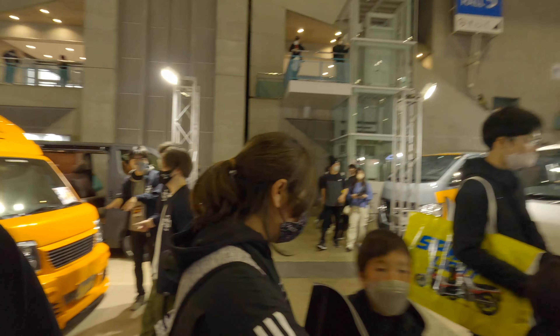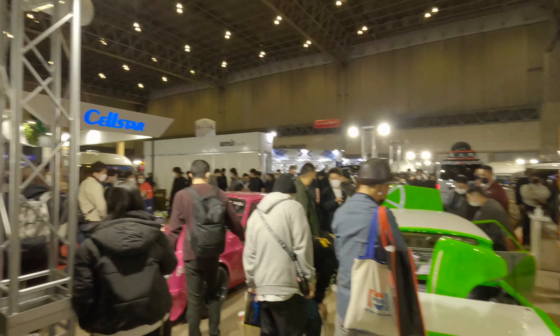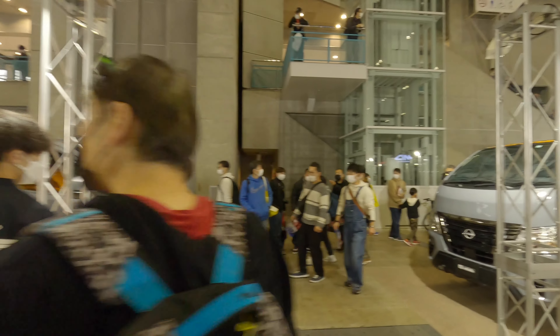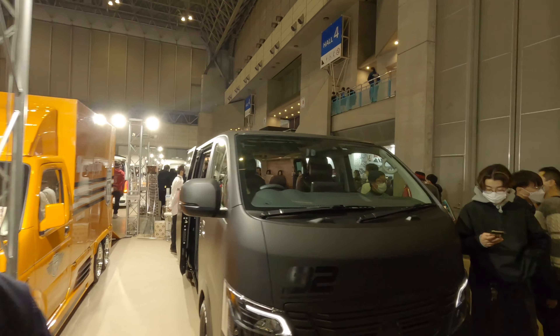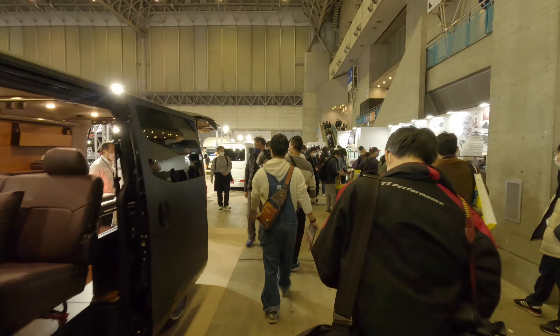And this is a Sunny — trying to get close to it because there's a lot of people. Check this — it's insane, really insane. Complete rebuild.